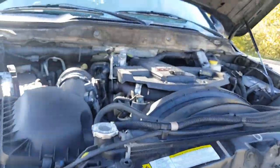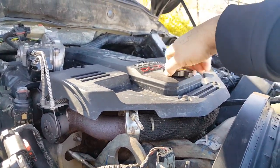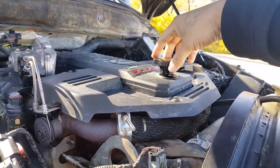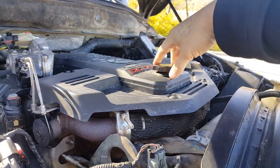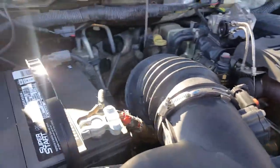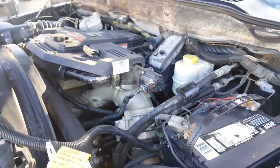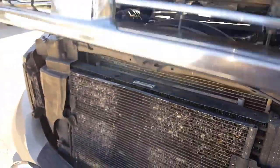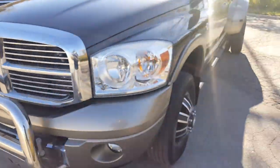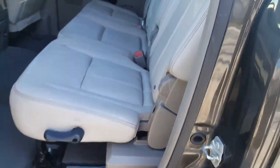It does have power pedals too. Trailer brake's already wired up, ready to go. Not much going on under the hood. It is a bone stock 6.7 Cummins motor. Well-maintained — it has no blow-by, none at all whatsoever. I put two brand new batteries in it; the ones in it were just a little weak to start, so I got two new ones for this winter.